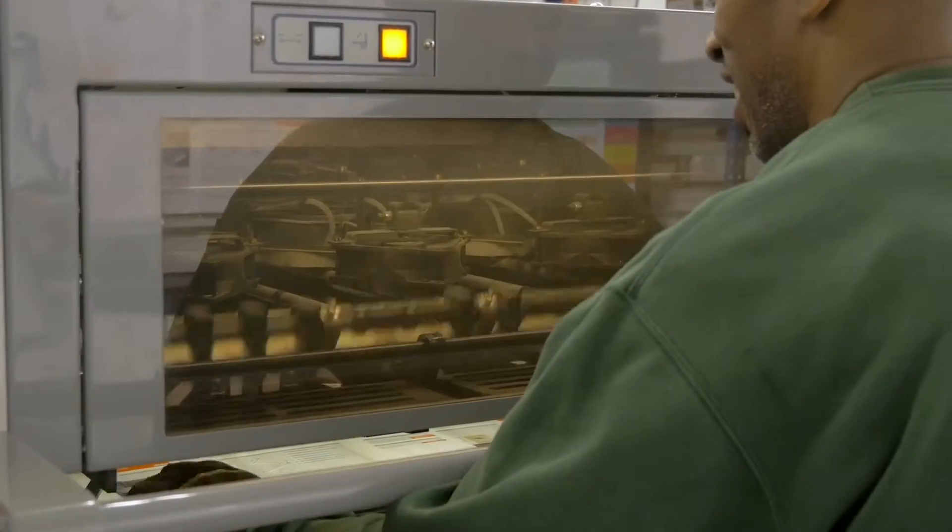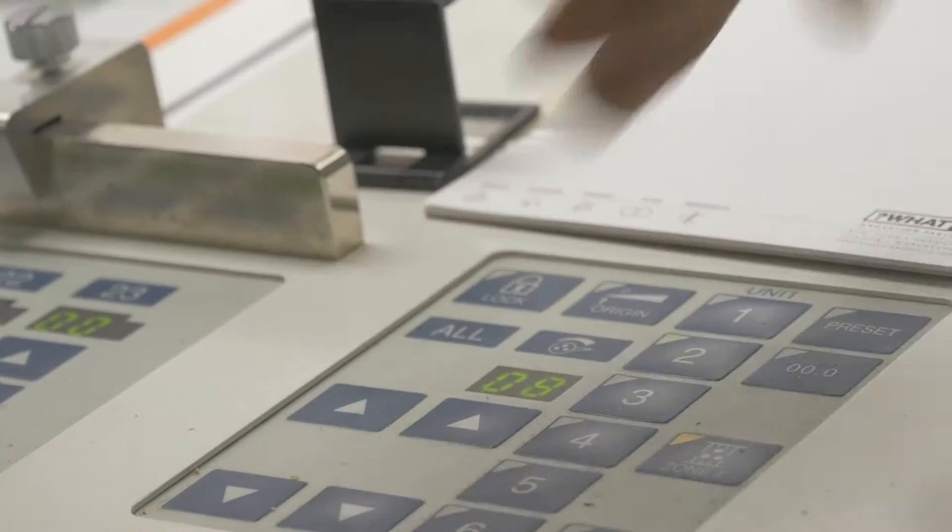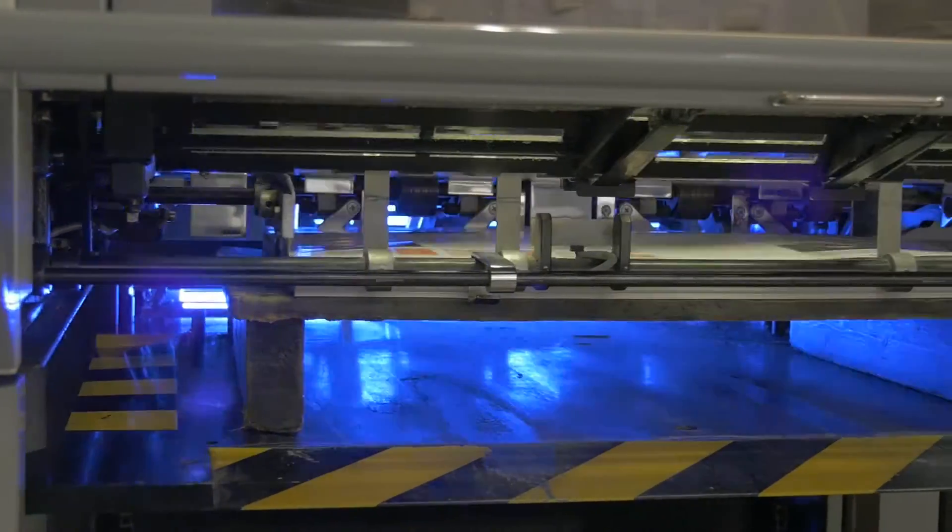We applied for the grant because we had launched the world's first printing process called LightTouch. We've benefited massively from the funding because it's enabled us to increase our marketing activity and generate additional awareness of our revolutionary new process, LightTouch. Without the funding we wouldn't have been as effective with the product launch.